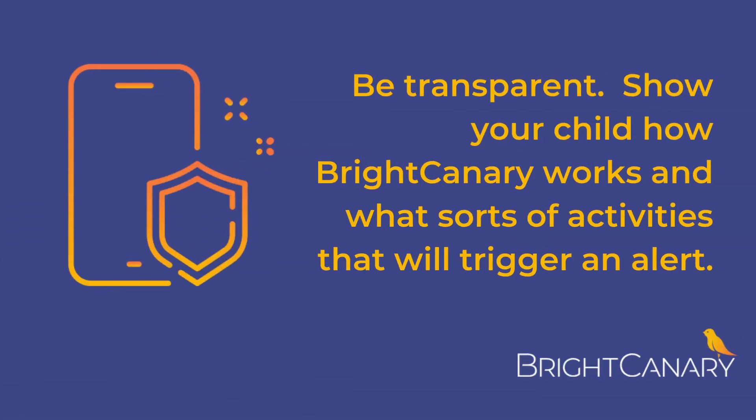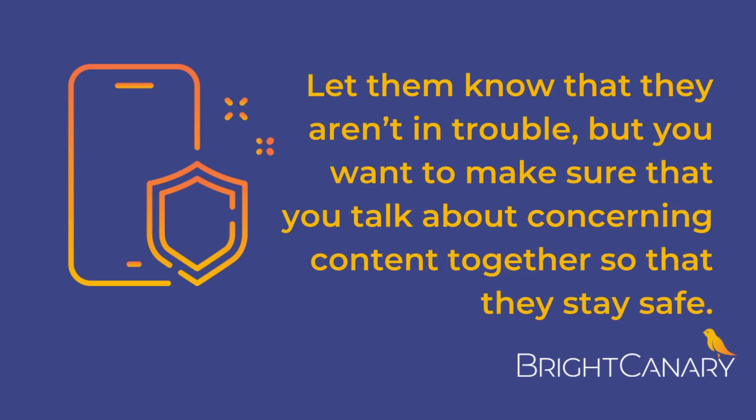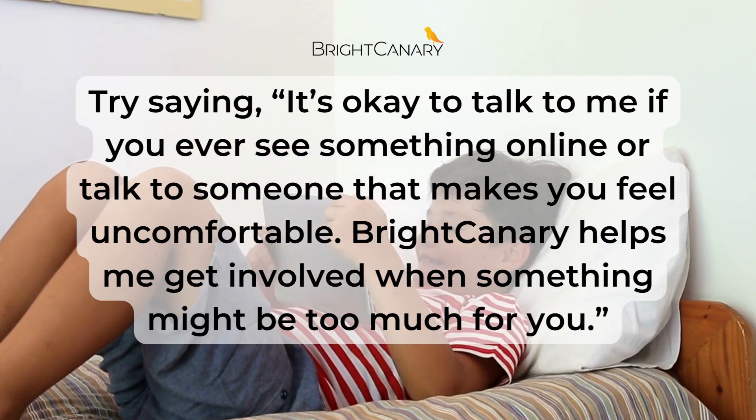Be transparent. Show your child how Bright Canary works and what sorts of activities will trigger an alert. Let them know that they aren't in trouble, but you want to make sure that you talk about concerning content together so that they stay safe. Try saying, 'It's okay to talk to me if you ever see something online or talk to someone that makes you feel uncomfortable. Bright Canary helps me get involved when something might be too much for you.'